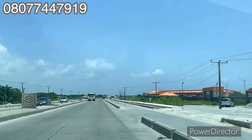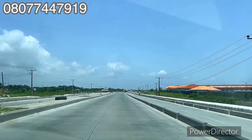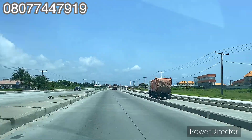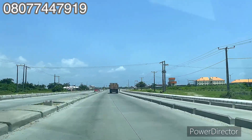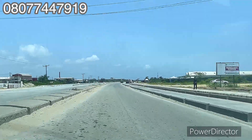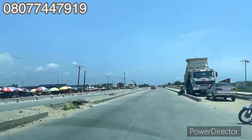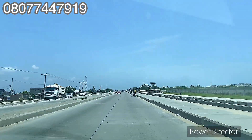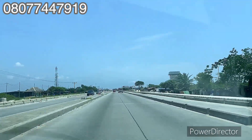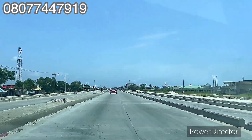I started from Leko Junction and right here is one of the landmarks of the property — just immediately after Bogije, here is the Pan-Atlantic University on the left-hand side on the Lekki-Epe expressway. If you're watching this video for the first time, welcome — please hit the subscribe button so you'll be the first to get the latest updates. Returning subscribers, thank you for watching. We just passed Eleganza Industries, and across we have the Pan-Atlantic University — these are key landmarks for this property.